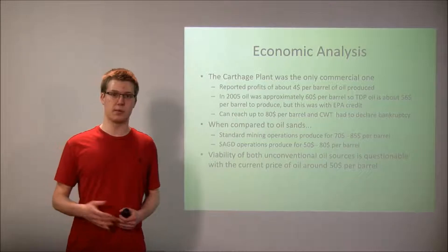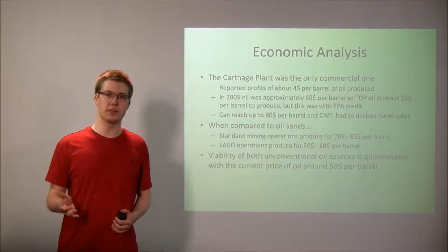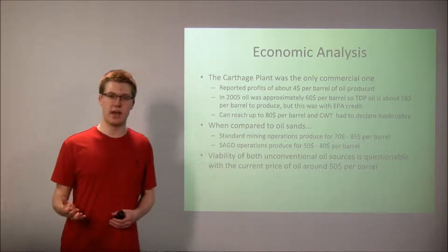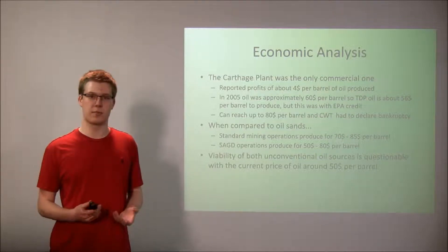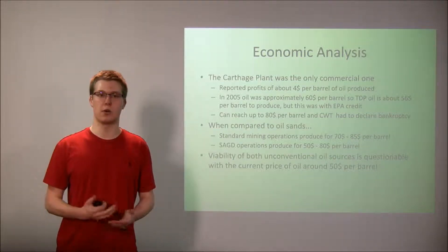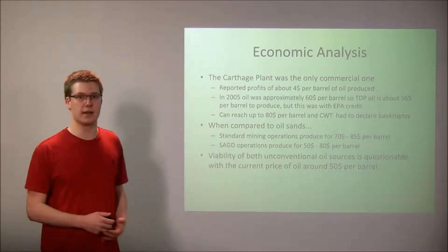That process is all well and good, but it doesn't do us any good if it's not economically viable. Over the couple of years that the Carthage plant was operating, the maximum profit reported was about $4 per barrel of oil produced in 2005. In 2005, oil cost on average about $60 per barrel, so they were producing thermal depolymerization light oil at about $56 per barrel. Unfortunately, this was with an Energy Policy Act credit, which isn't always guaranteed, meaning the price of thermal depolymerization oil can reach up to about $80 per barrel.